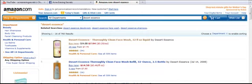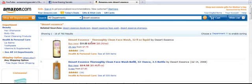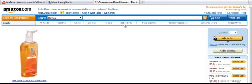Here I am at Amazon and I just typed in Desert Essence to show you some of their products. The first one I'm going to show you is the Thoroughly Clean Face Wash. Now this is a 32-ounce bottle, which is pretty big — that's a pretty big bottle for just eight bucks. So the price is really cheap and it's 100% natural.